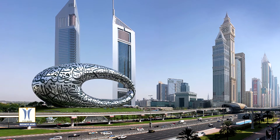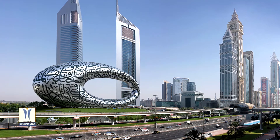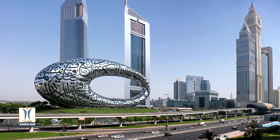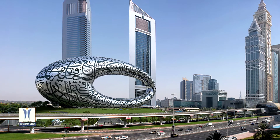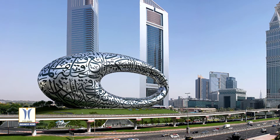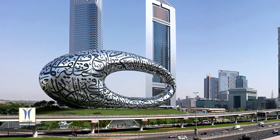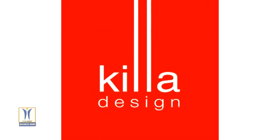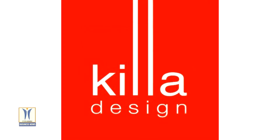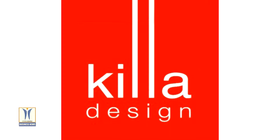Dubai's Museum of the Future is one of the most complex and unique construction projects in the world, and a true architectural experiment. Its unusual shape of a torus with an elliptical void became possible due to a steel frame and facade panels. The elliptical design was conceived by architect Sean Killah of Killah Design, winners of the museum's design competition in 2015.